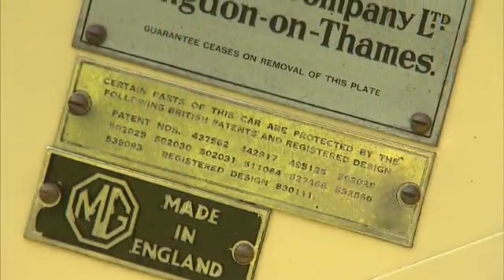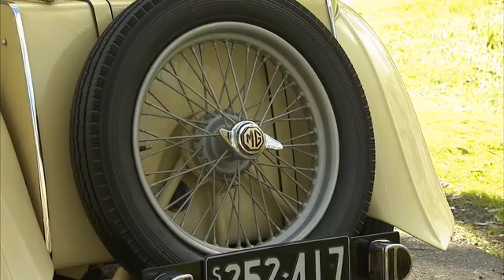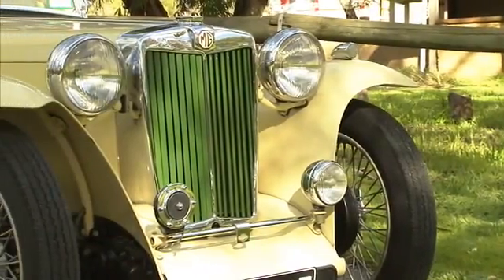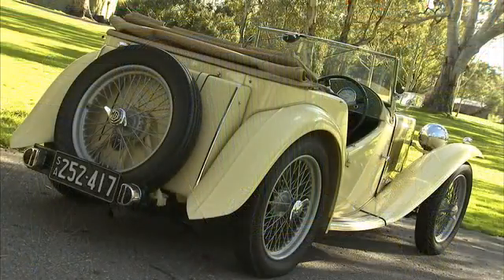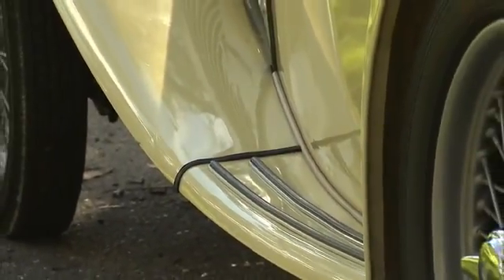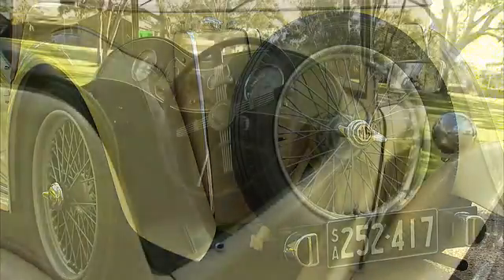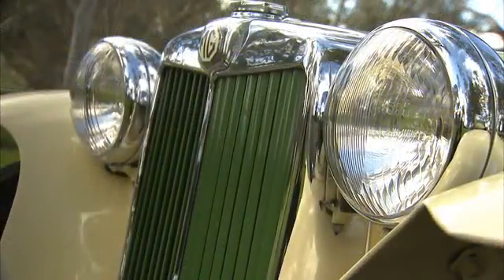Exactly 10,000 production versions of the MGTC were produced from September 1945 to November 1949, a larger number than any previous MG model. It cost £527 on the home market in 1947, which would be about £21,000 in today's currency, or about US$33,000. Many of the TCs were exported from the UK to the USA, even though it was never built in a left-hand drive configuration. The US version had slightly smaller slit-beam headlights, larger twin rear lights, turn signals, and chrome bumpers as standard.